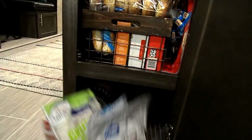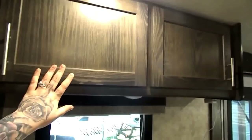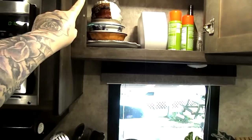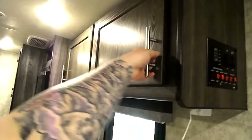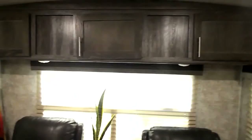Up here in these cabinets is where we keep our bowls and plates — paper plates, olive oil spray, coffee filters, bowls, plates, and then in another cabinet all of our mugs and cups.